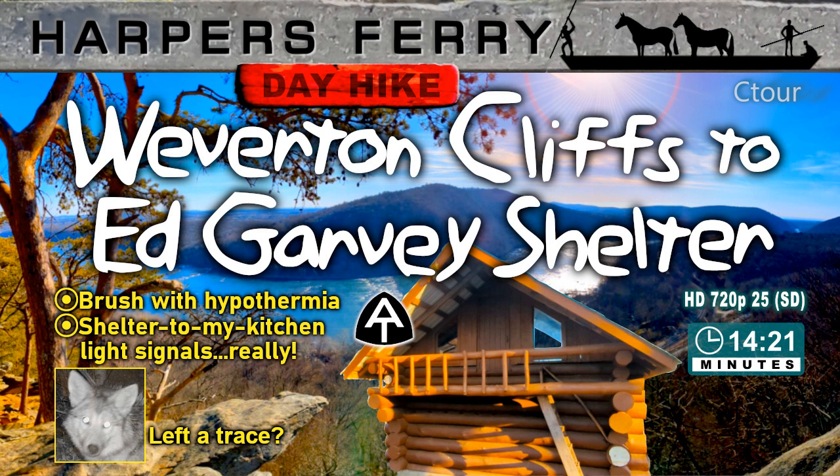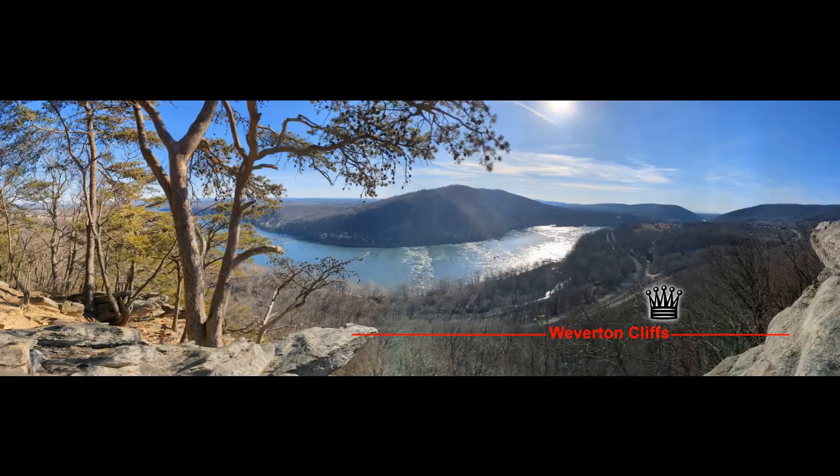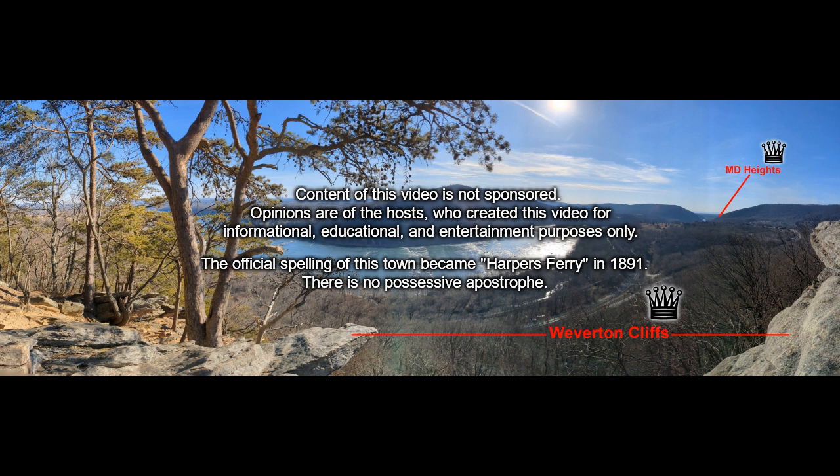Harper's Ferry Day Hike: Weaverton Cliffs to Ed Garvey Shelter. This is part of the Cornucopia Tour. Though this is not Harper's Ferry, it neighbors it and the experience is very similar to the two trails in Harper's Ferry — the Maryland Heights Trail and the Loudon Heights Trail. So if you were to achieve a Harper's Ferry Day Hike Triple Crown, it would include Weaverton Cliffs.